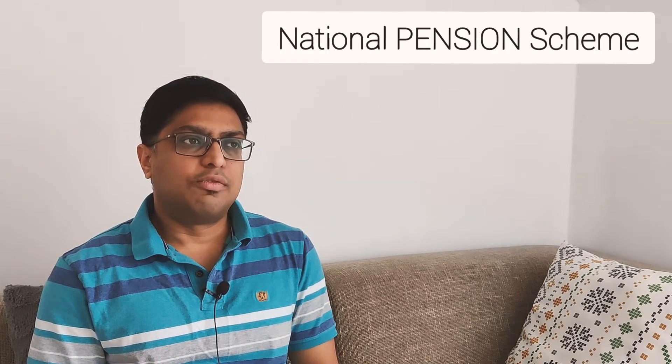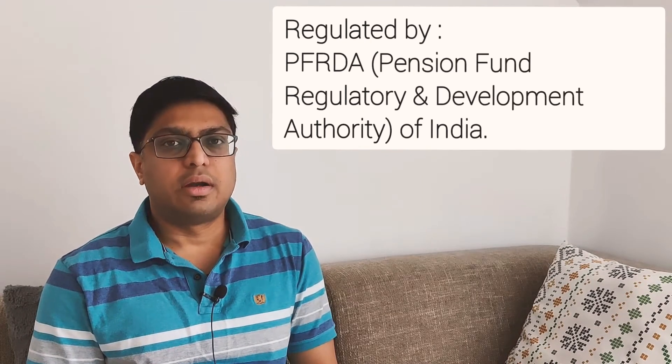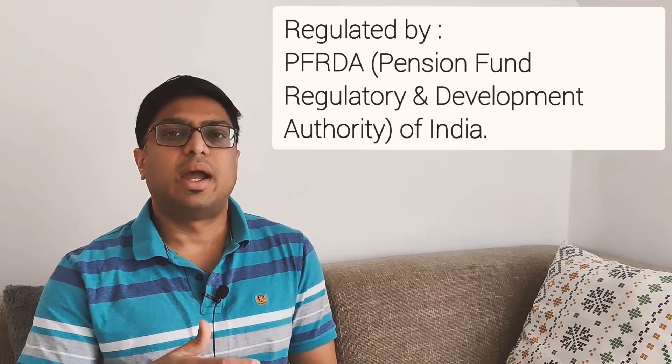NPS is a voluntary retirement-based scheme by the government, regulated by the PFRDA — the Pension Fund Regulatory and Development Authority — similar to how insurance is regulated by IRDAI. NPS is layered in two sections.